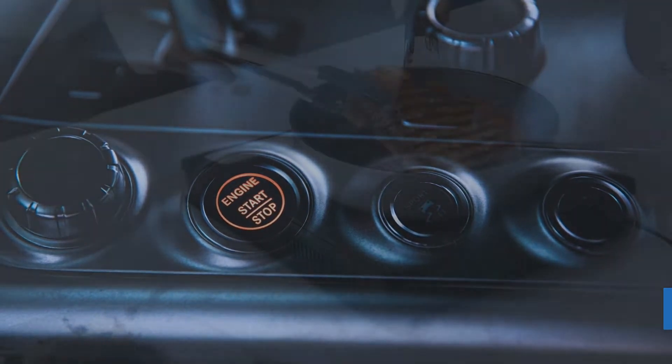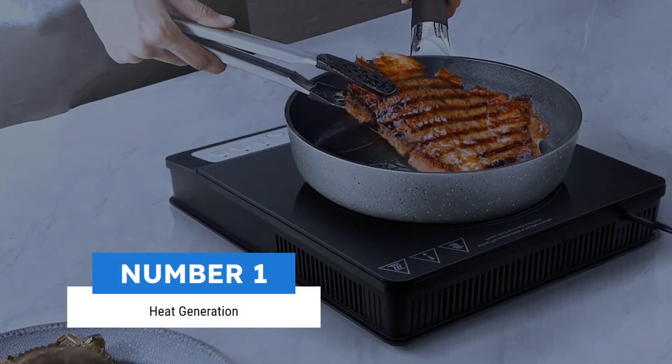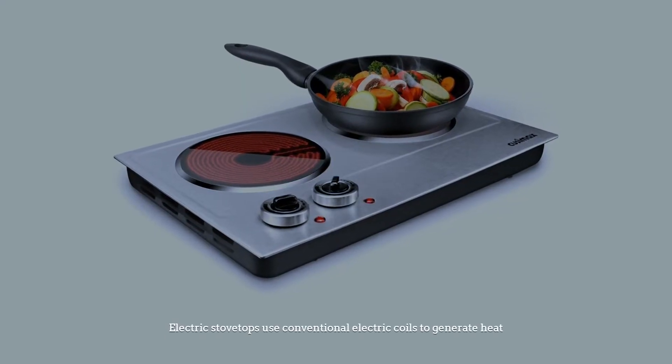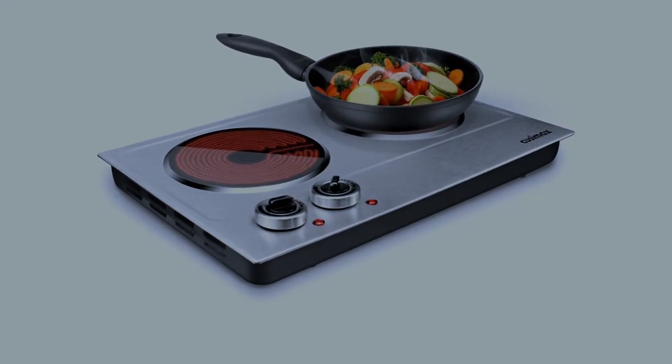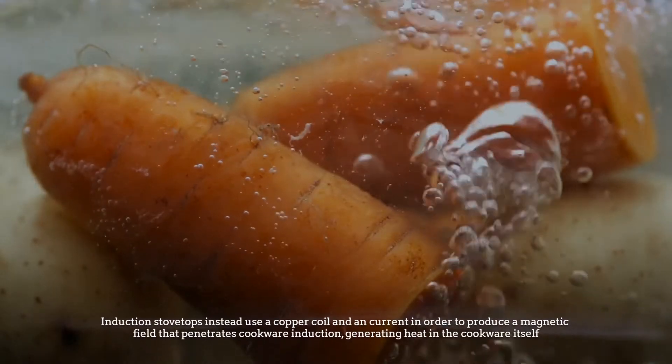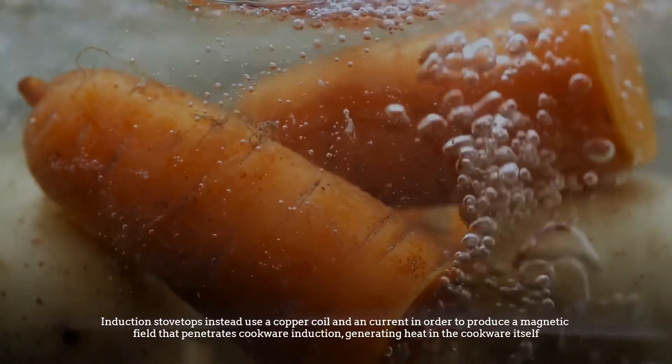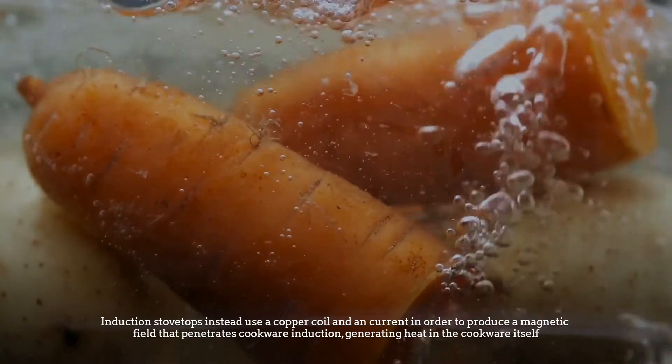Number one: heat generation. Electric stovetops use conventional electric coils to generate heat. Induction stovetops instead use a copper coil and an alternating current in order to produce a magnetic field that penetrates cookware through electromagnetic induction.